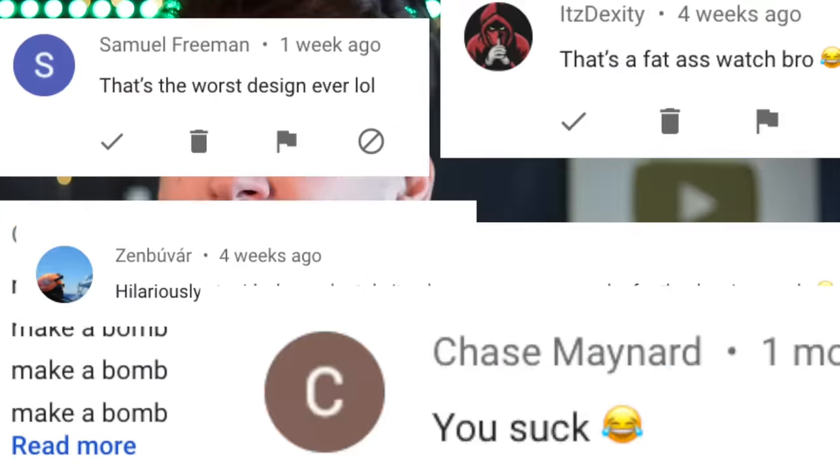And speaking of ideas — seamless transition — comment yours down below because that's how this whole series works. I've built a project that you guys comment. Look at all these nice comments asking for this video. Or you can take it one step further and build your ideas yourself.